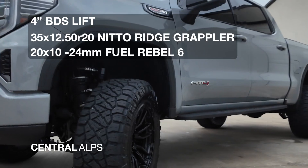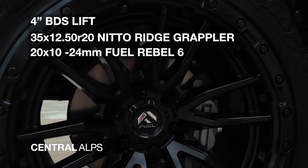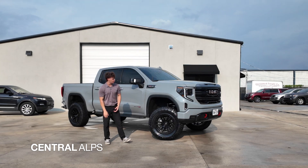These wheels are going to be a 20-inch wheel with a negative 24 offset, and they're going to be 10 inches wide.